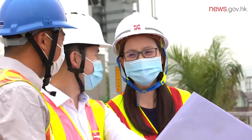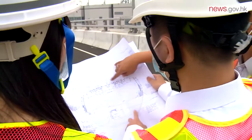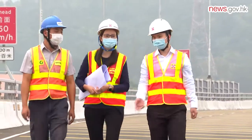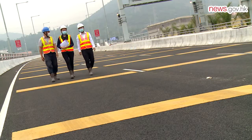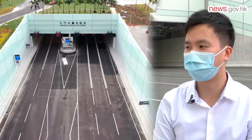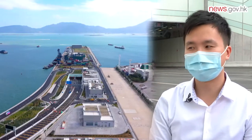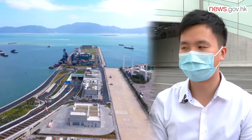Both Liz and Ken are pleased to see the construction of the tunnel finished and are looking forward to celebrating its official opening on December 27th. I feel very proud that I can take part in this project, as it can bring convenience to the public and benefits to Hong Kong. So one day if I take my kids to this mega project, I will tell them that's the mega project that your father was participating in, and they should feel proud.